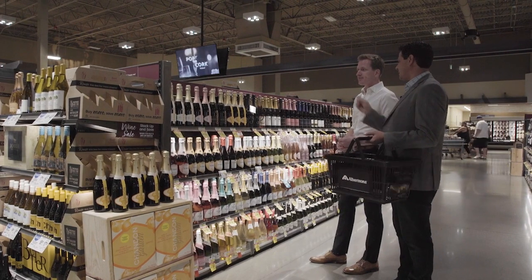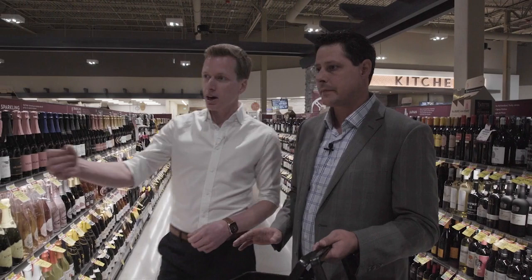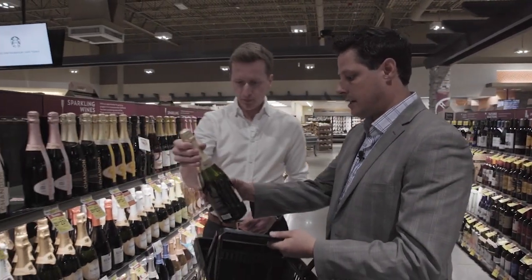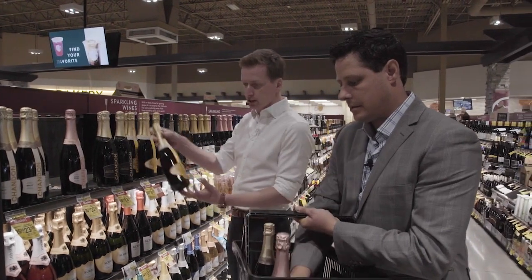So you mentioned cocktails with the other expressions — that's what we're going to do today. We're going to need one bottle of Chandon Brut right here, one bottle of Chandon Brut Rosé right here, and one bottle of Chandon Garden Spritz right there.